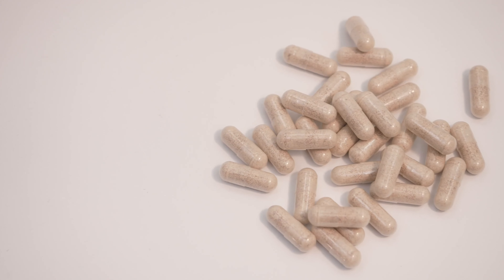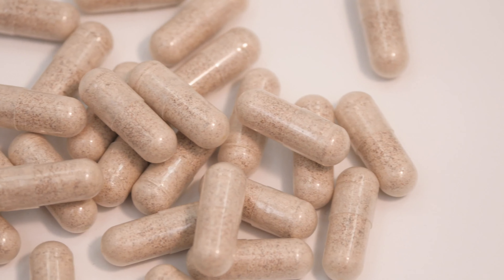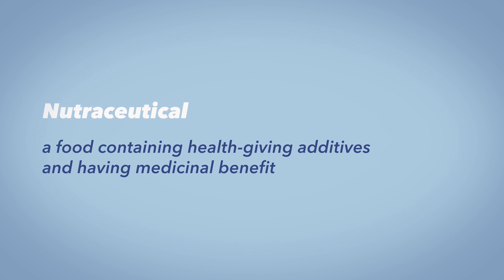Performance Lab Supplements are developed in the UK and manufactured in the USA by OptiNutra, which is a company that makes a lot of different nutraceuticals. For those of you not in the know, nutraceuticals are basically supplements or foods that have had ingredients added to them for purported health benefits — kind of like when a company adds extra vitamin D to milk.